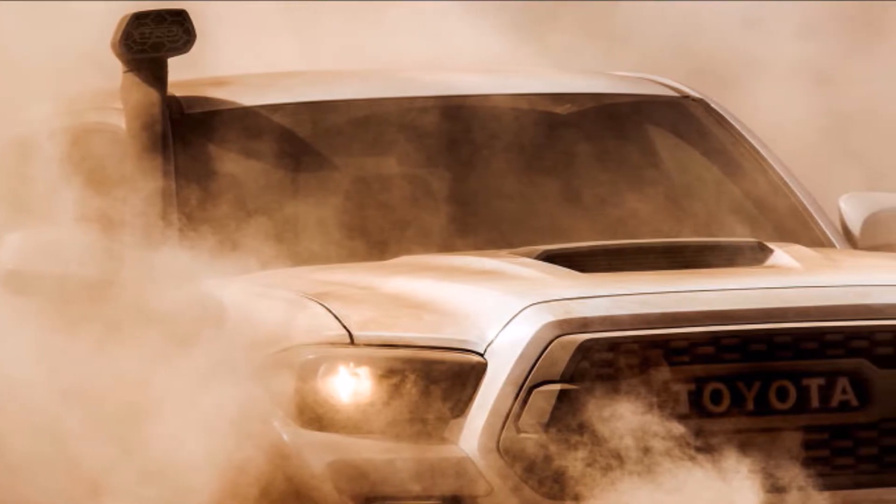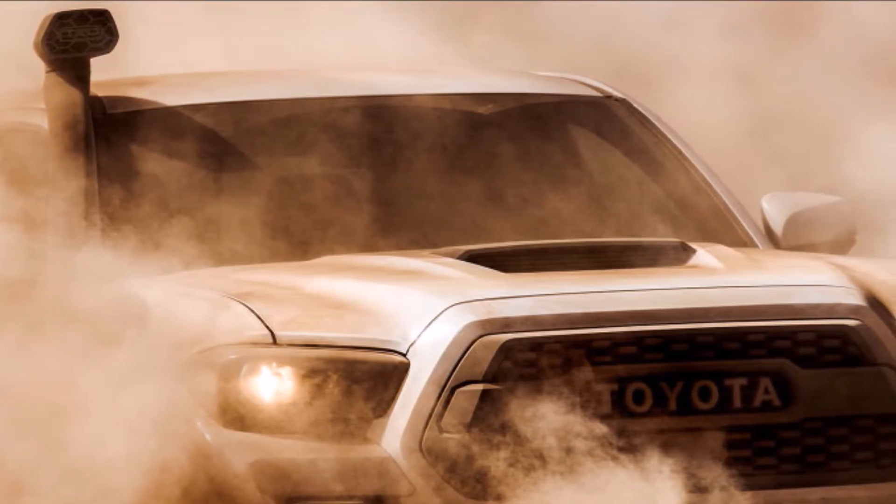First, there is an updated Tacoma, which to me is the most important since the Tacoma has always felt like the flagship of the TRD Pro line. There's a slightly updated TRD Pro 4Runner, although not much seems to have changed, and the return of the TRD Pro Tundra. But the biggest news is the new Tacoma — it has a snorkel, or rather they're not calling it a snorkel.